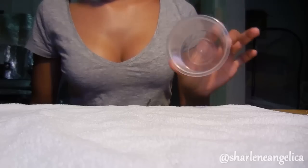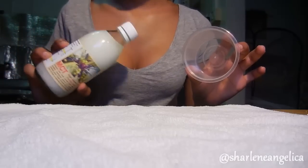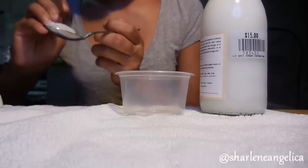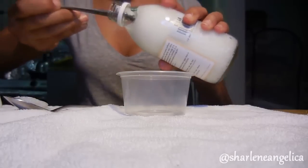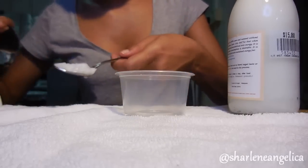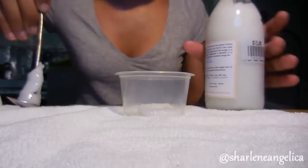The next use for coconut oil is a facial scrub. You'll need an empty container, coconut oil, and sugar. To make it, use two tablespoons of coconut oil in its solid state and three tablespoons of sugar, then mix well. Make sure the coconut oil is not in its liquid state, because it would dissolve the sugar and you'd have nothing to scrub with.